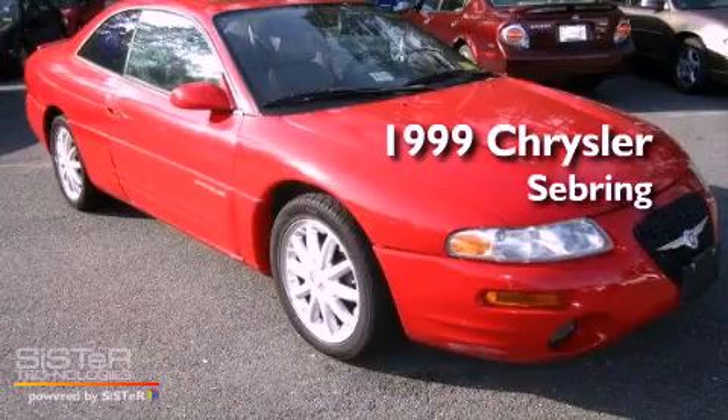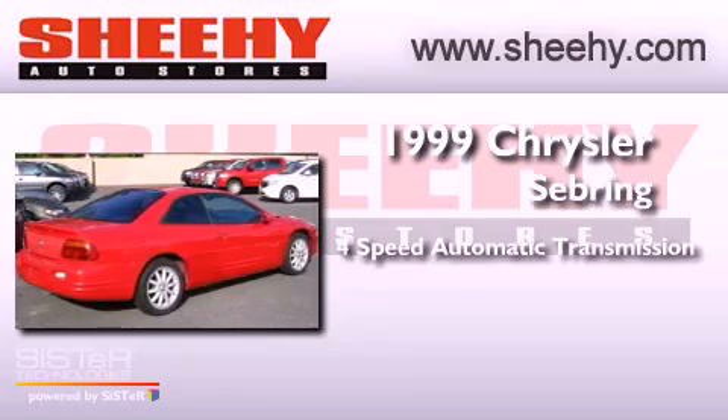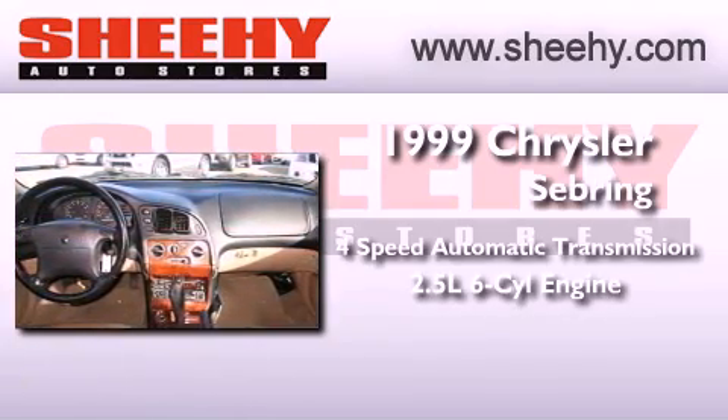This is a 1999 Chrysler Sebring. This car has a 4-speed automatic transmission and a 2.5-liter V6.